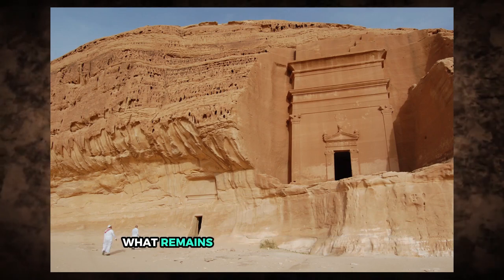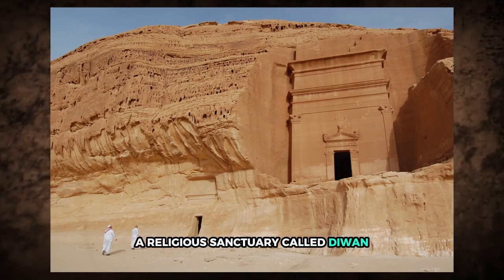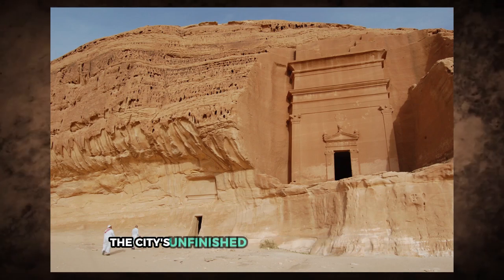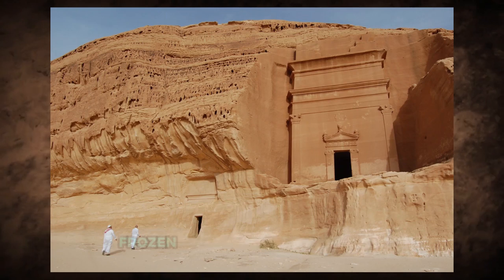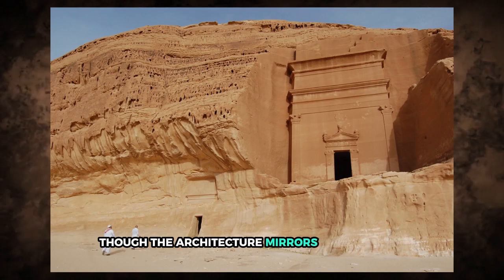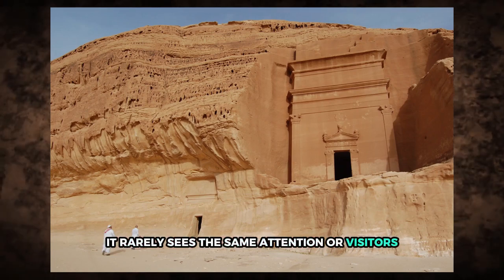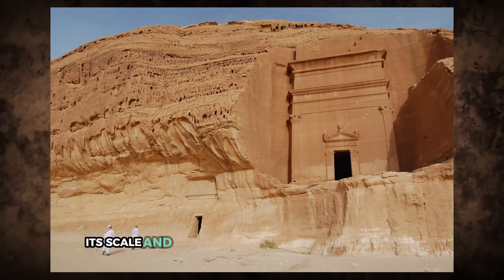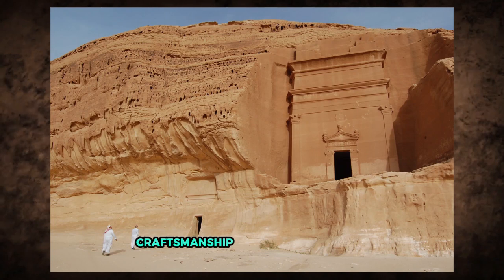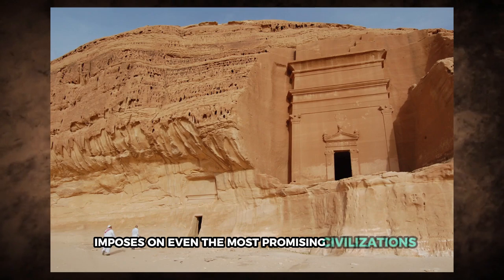What remains today are over 130 tombs, a religious sanctuary called Diwan, and simple mud-brick homes in the center. The city's unfinished look gives it a strange, frozen quality, like time simply stopped. Though the architecture mirrors Petra's style, it rarely sees the same attention or visitors. Still, its scale and detail reveal the Nabataean's ambition, craftsmanship, and the abrupt halt that history sometimes imposes on even the most promising civilizations.